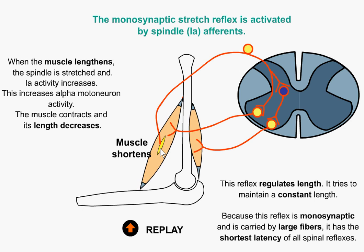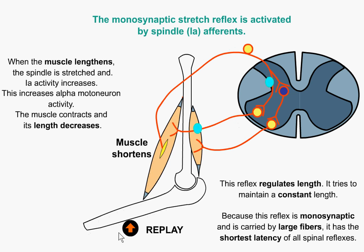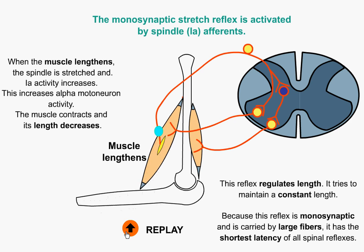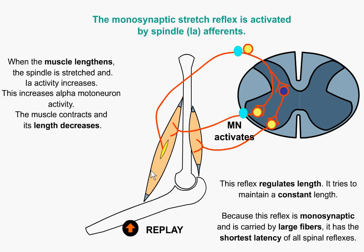Now obviously there will be voluntary messages overlaid from the central nervous system to tell that muscle to continue to lengthen in a normal contraction. For instance, if we were lowering a weight on a barbell curl, we would continue to let that muscle lengthen. But there is always this feedback loop going on which will control the rate of lengthening.